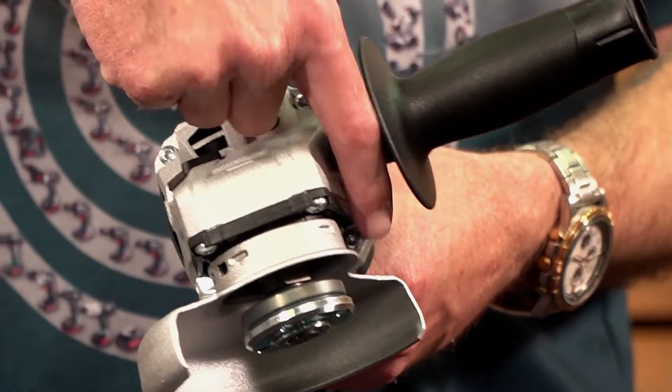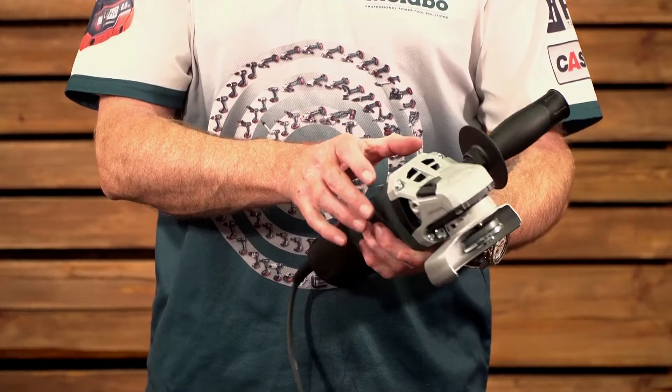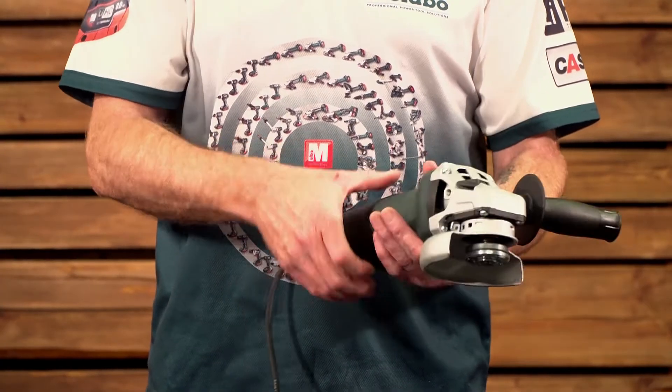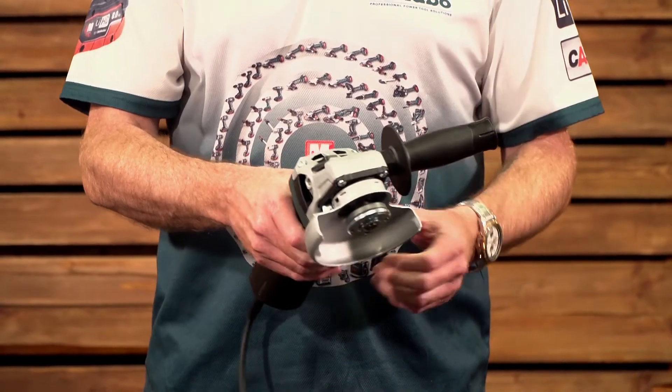The gearbox is perfectly symmetrical. By loosening these three or four bolts, you can swing the gearbox around so you can have your switch on the left or right depending on whether you're left- or right-handed, on top or bottom — whatever suits you. You can then also put the side handle in all four positions.